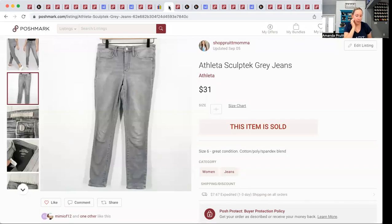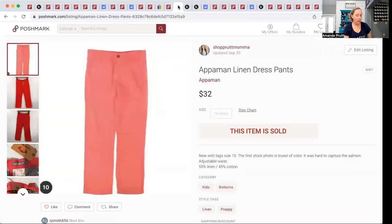Back to Poshmark — these Athleta jeans. I should have left them behind because they've been sitting in my closet since March. They were a great size but they were gray. I paid $5.43 and they finally sold for $31, which is a great sale — it just took a long time.